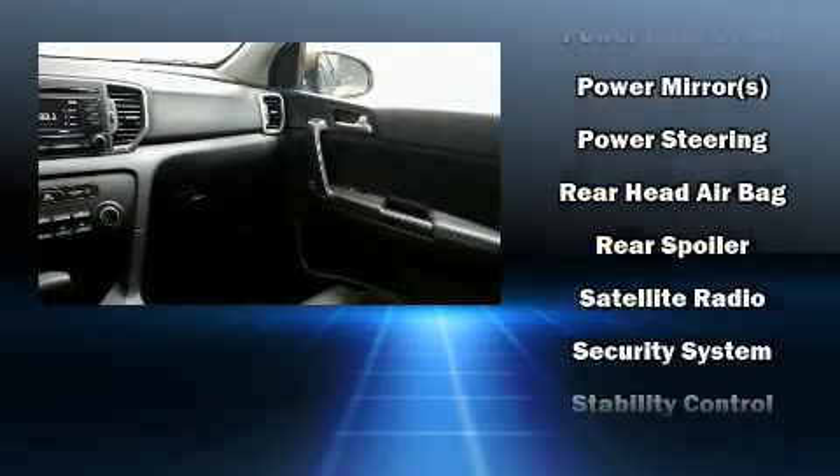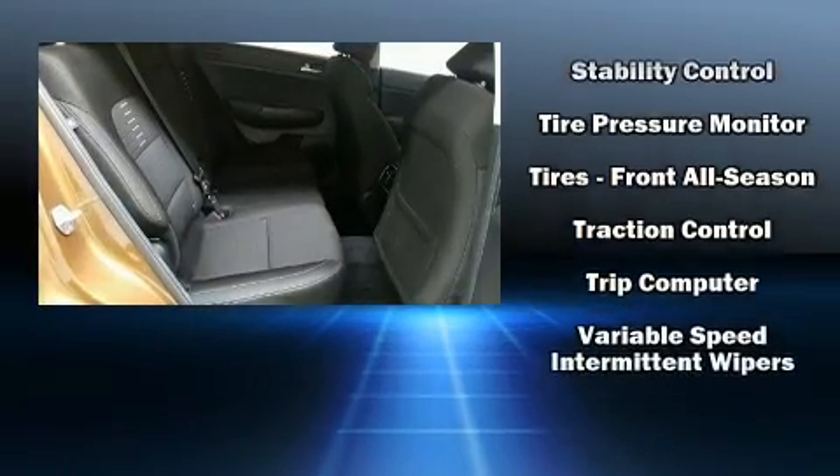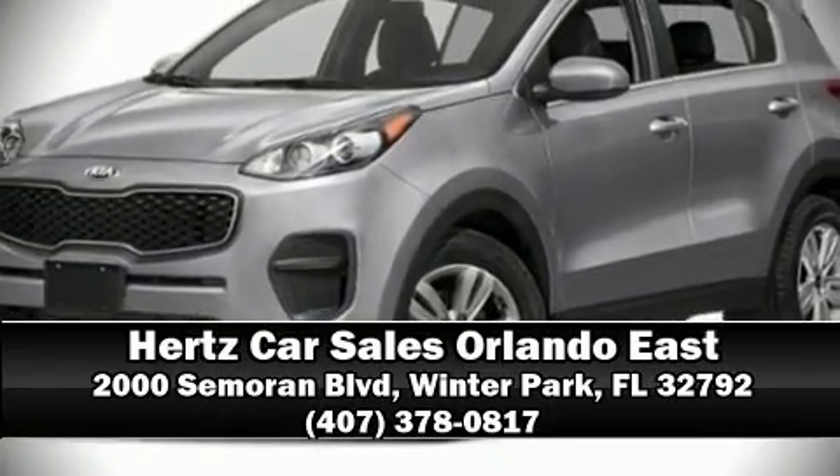With ABS for added security, dynamic stability control supplements the drivetrain. Our team is professional and we offer a no-pressure environment — call now to schedule a test drive.